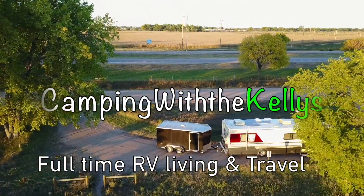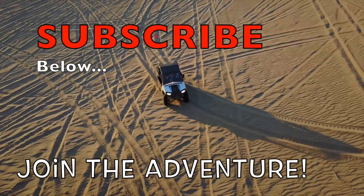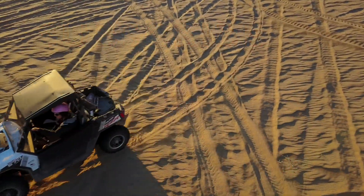Why did we choose an old RV? Why we bought a 1993 old RV is basically because these are easier to work on. If you're a DIYer and you have a budget and you want to travel, I can get parts for this at any auto parts store.